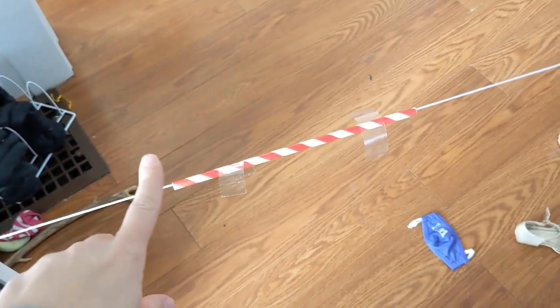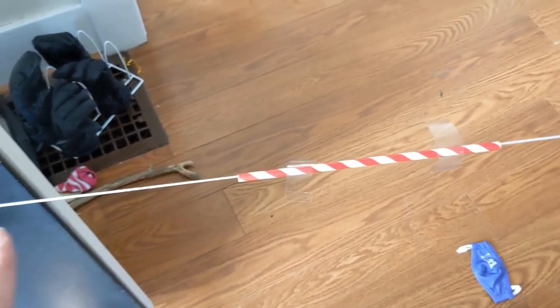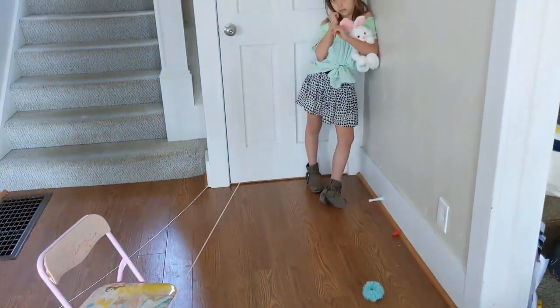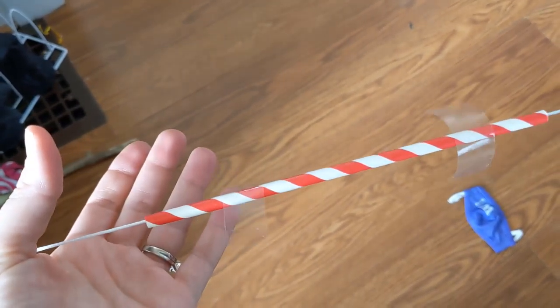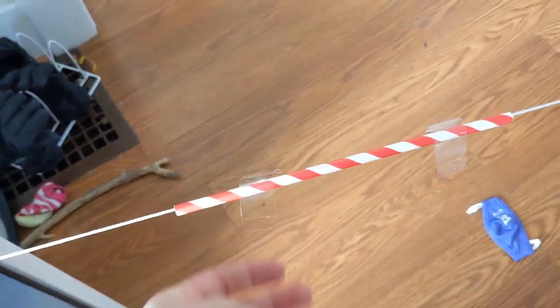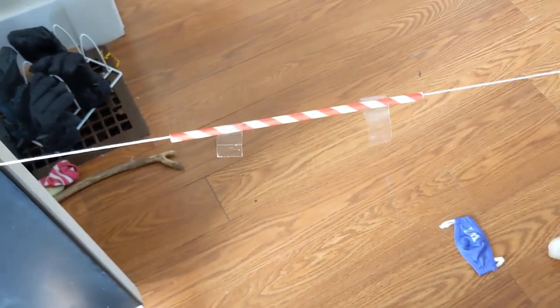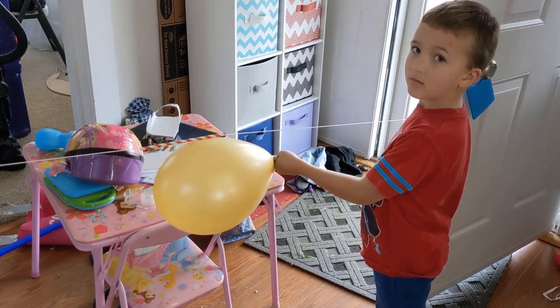We're going to put our string through our straw and connect it to a doorknob — you'll want to connect the other end to another doorknob or have someone hold it. We put some pieces of tape on the straw, and I'm going to blow up our balloon, connect it to the tape, then let it go and see what happens. Three, two, one — let go.